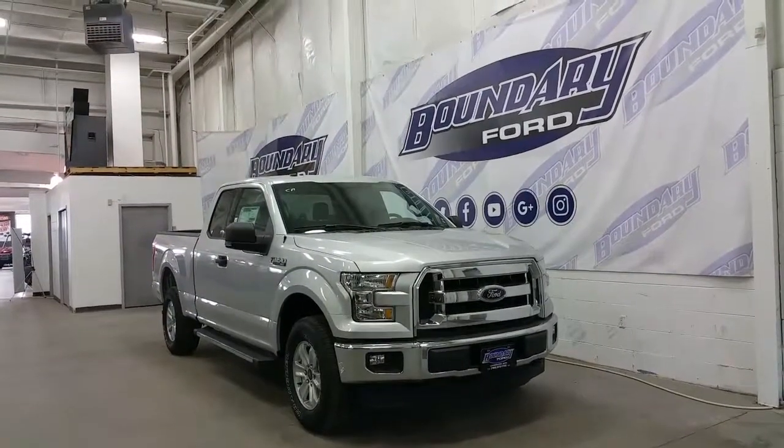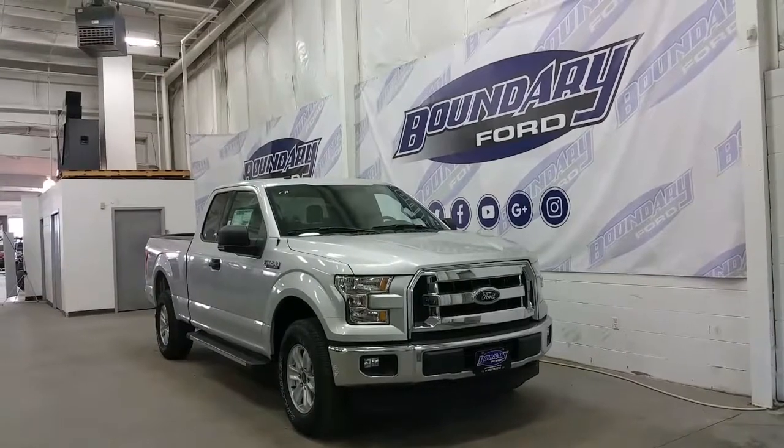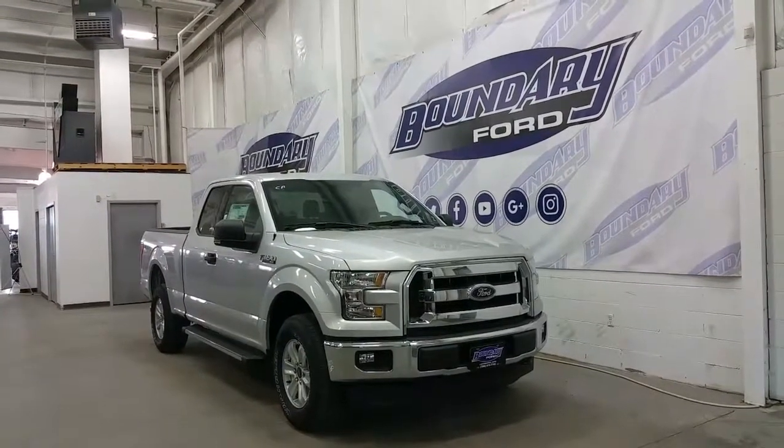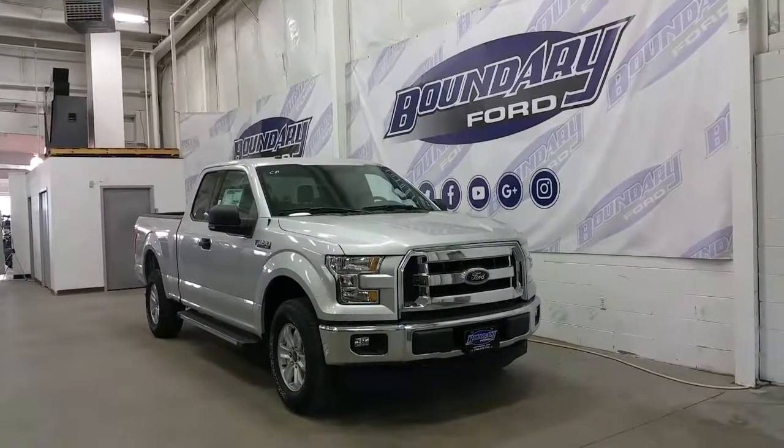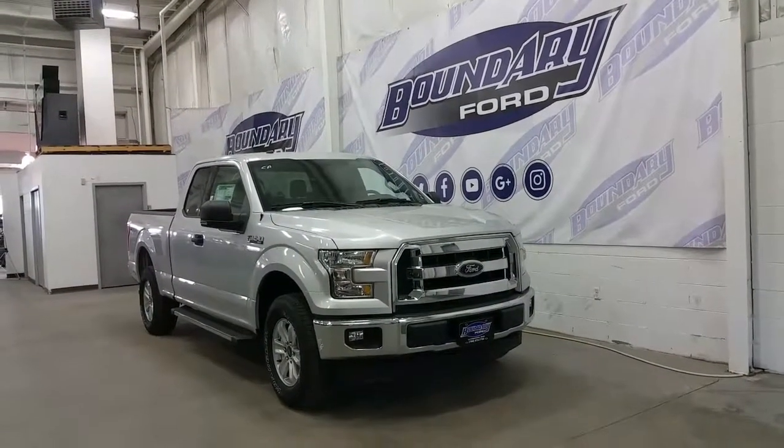It's ingot silver in exterior colour, accented with a chrome plated grille, chrome lower bumper, and black recovery hooks. It has halogen high beams, low beams, and fog lamps, 17-inch sparkle alloy wheels, chrome running boards, black mirror caps and door handles.